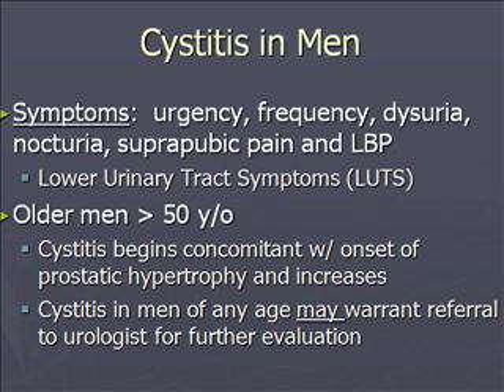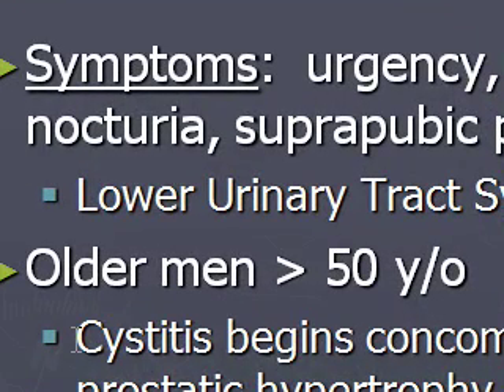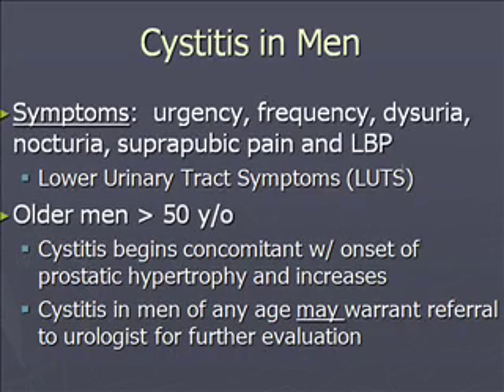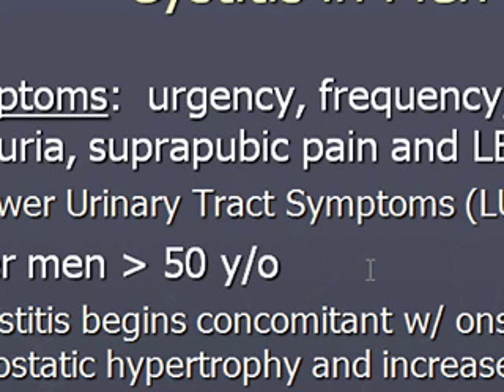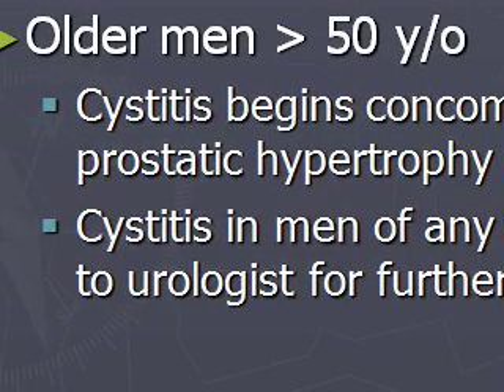Cystitis symptoms in men are urgency, frequency, and dysuria. Sometimes they complain of nocturia, suprapubic pain, or low back pain around the kidneys — these are all lower urinary tract symptoms, or LUTS. In older men, greater than 50 years old, cystitis begins concomitant with the onset of BPH and increases with age. Cystitis in men of any age may warrant a referral to urology. If a man presents a second time, I would likely refer to urology given how uncommon it is.